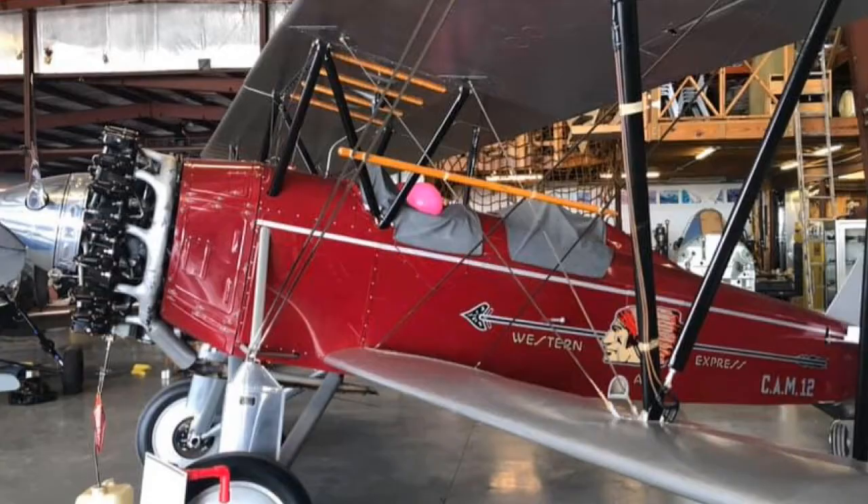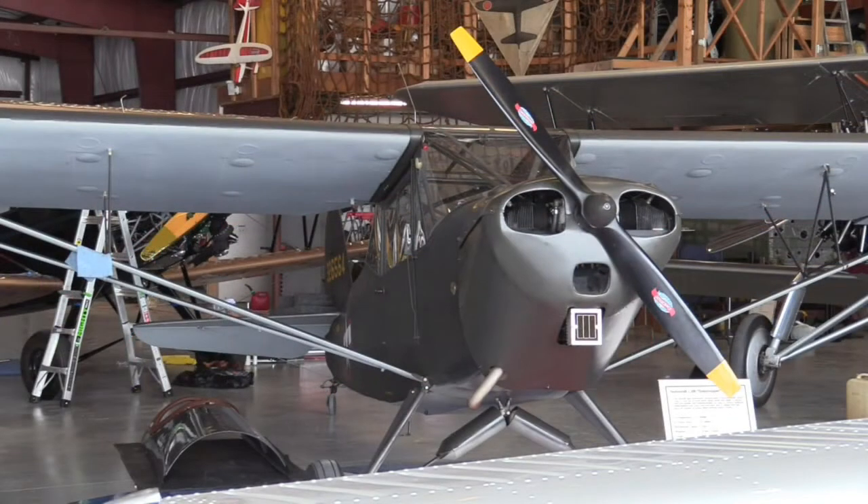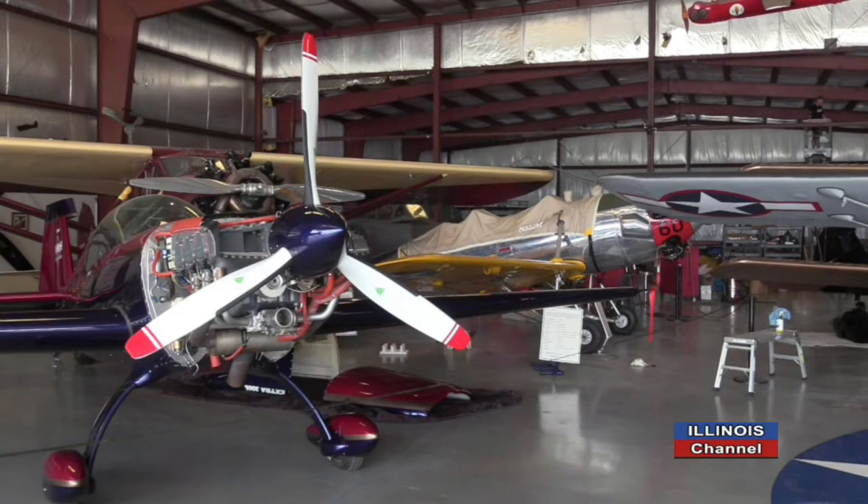Do all the planes in here fly or will fly? Yes, everything here flies. The 1931 Fleet will hopefully fly Tuesday — it hasn't flown since 1953. In the last month, five of the airplanes have flown.